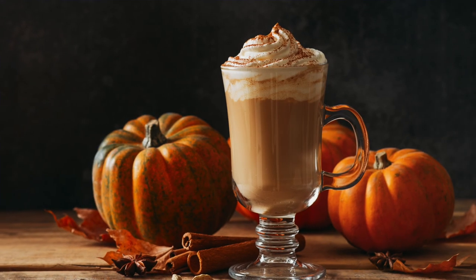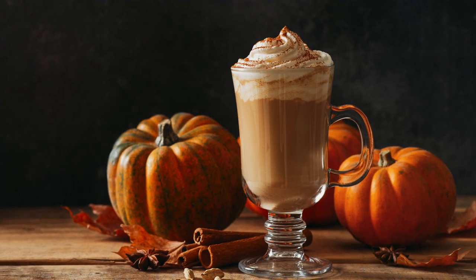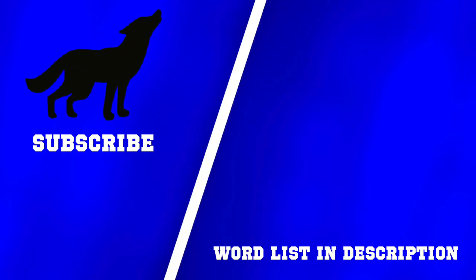So what do you think about this drink? Have you ever tried a pumpkin spice latte? For more photo descriptions, check out one of these videos. And remember — communication first, always!